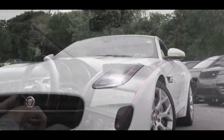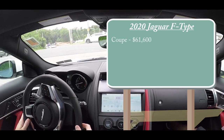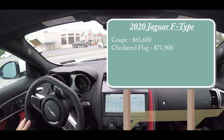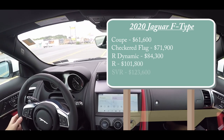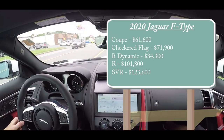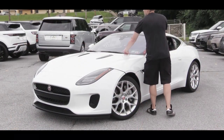As always, let's start with pricing. There are several trim levels for the 2020 F-Type: the coupe starts at $61,600, then the Checkered Flag at $71,900, R Dynamic at $84,300, the R at $101,800, and the SVR at $123,600. There is also a convertible version for all trims — simply add $3,100 to any of those prices.